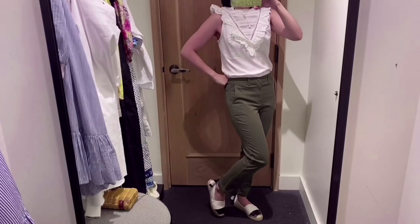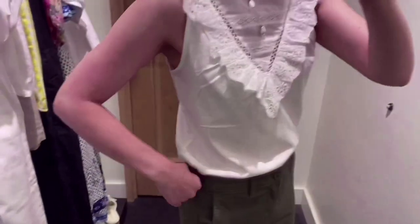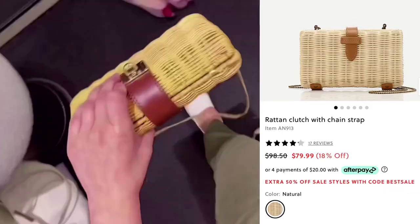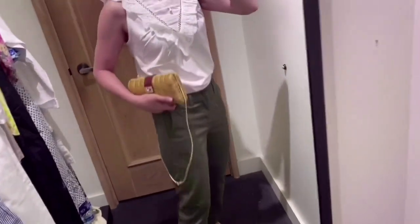I love this eyelet ruffle front tank and these pants. This garment dyed stretch chino has kind of a vintage vibe. I love this rattan clutch with chain strap — this clutch goes with any kind of summer outfit.